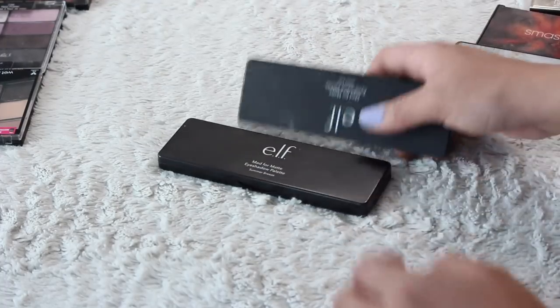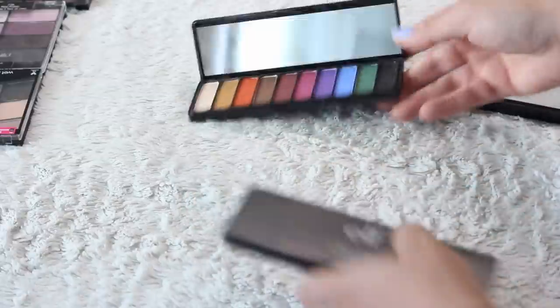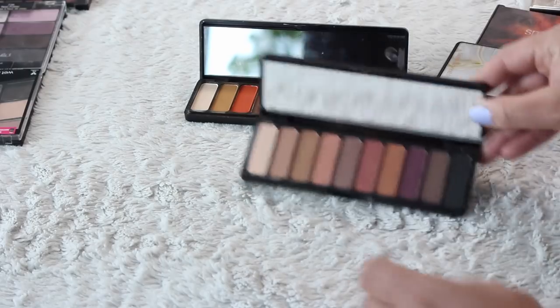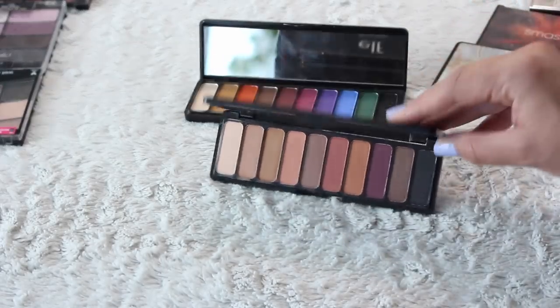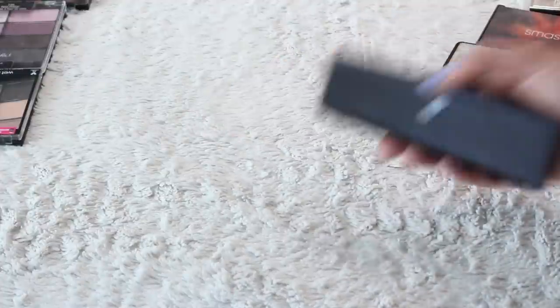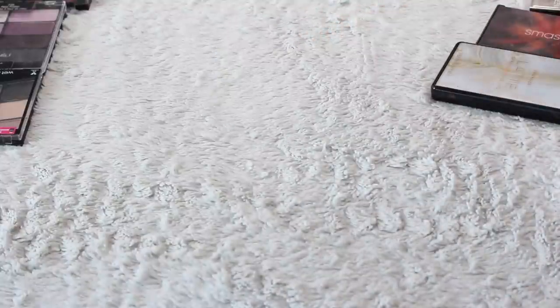These from Elf — I really like Elf's eyeshadows. I've got a bunch of them here. Oh, that's pretty and I never reach for that. I'm going to get rid of this one — it's pretty but I can find that anywhere. I will keep this one — that is Jewel Pop. That will stay; the other will go.